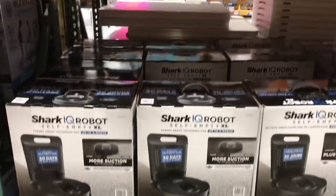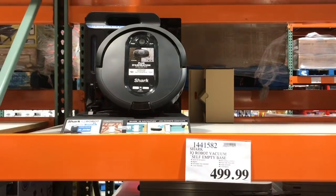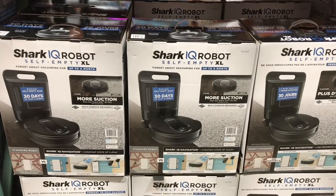Who has a robot vacuum and how do you love it? If you have any feedback I'd love to hear in the comments down below what you think of your robot — which one's your favorite or what you use.